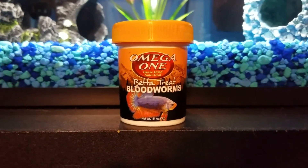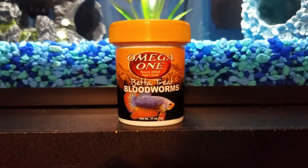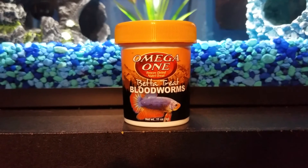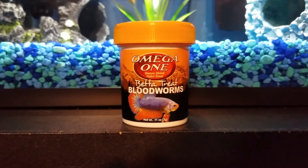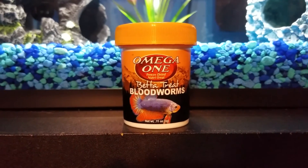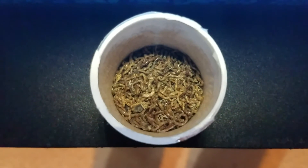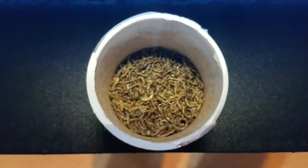Now what do I think about this product? I absolutely love it. The blood worms are very good in this brand because they're actually long pieces where you can break off and give to your betta fish. On a scale of 1 to 5 I would give this product a 5 and a big thumbs up. Here's a look at what the blood worms look like inside the container.